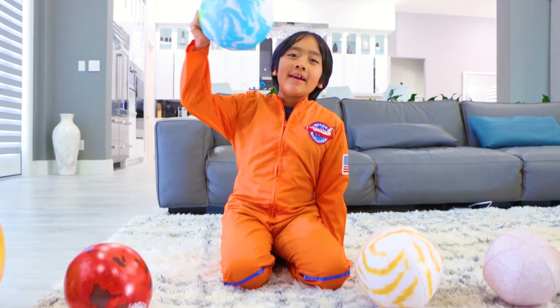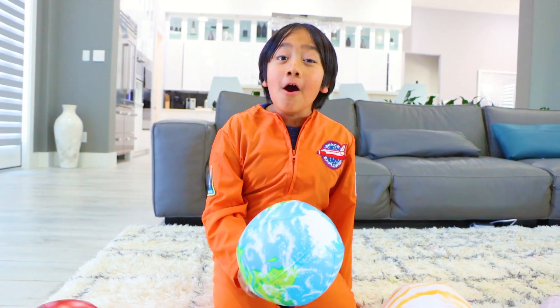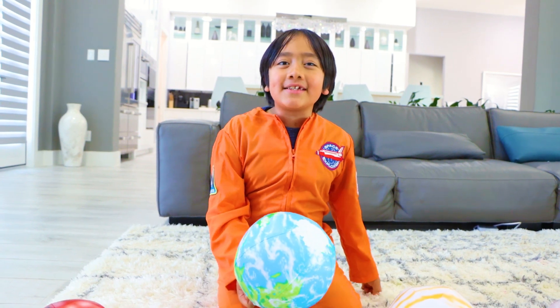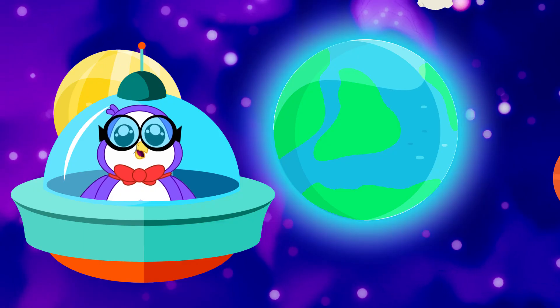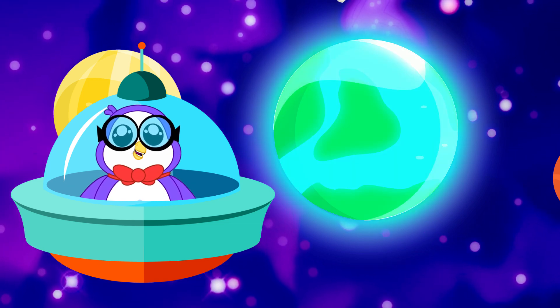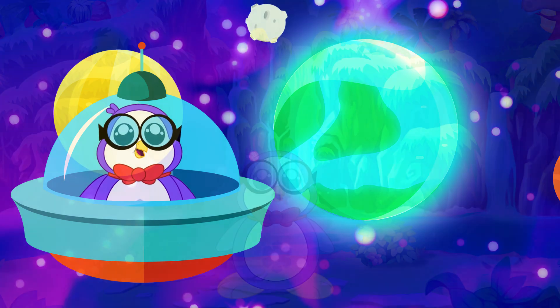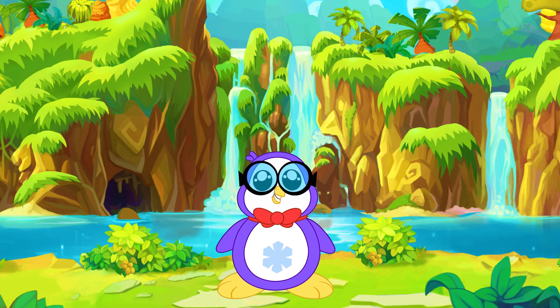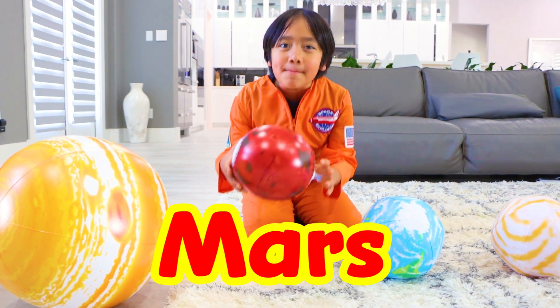The third planet from the sun is Earth — it's also my favorite because we live here. Earth is the only known planet to support life. 71% of the Earth's surface is covered in water, although 3% is freshwater and 2% is frozen in ice sheets and icebergs.